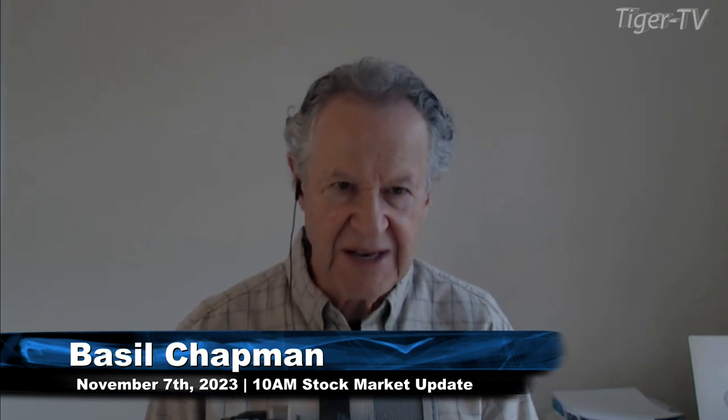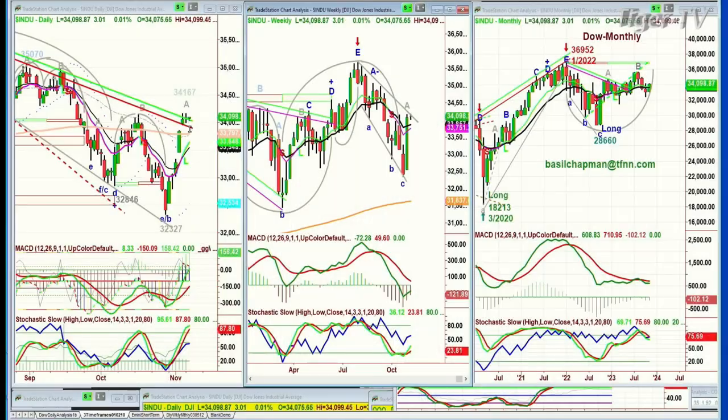Looking at the Dow Basel Chapman here — the Dow's up 2.35 at 34,096, right on the area I was anticipating would be a resistance area. We did stop there and haven't broken above it. 34,167 was the high yesterday; we'll see if today we can go above it. Very good action so far.